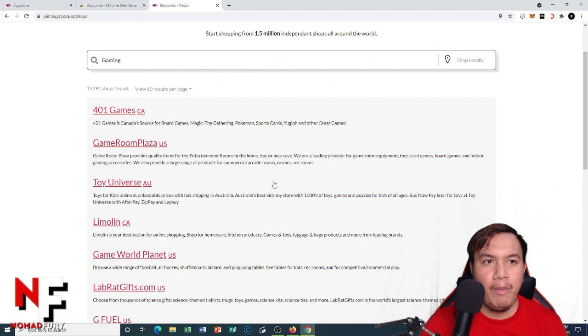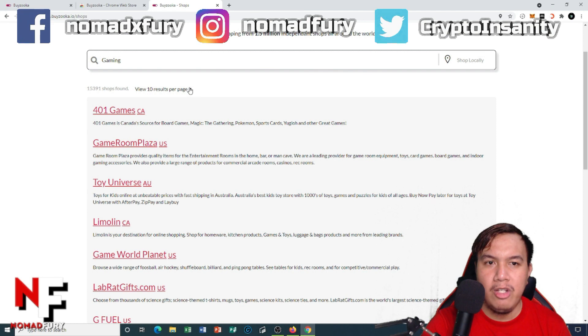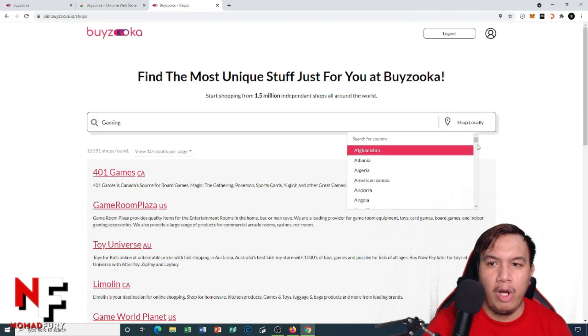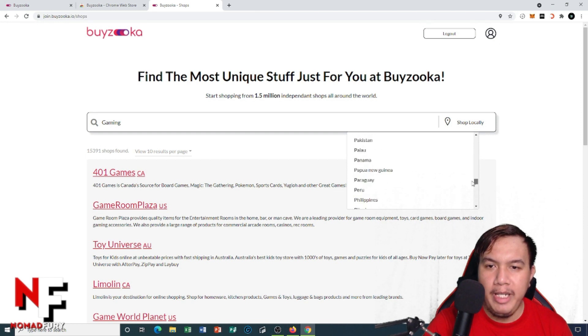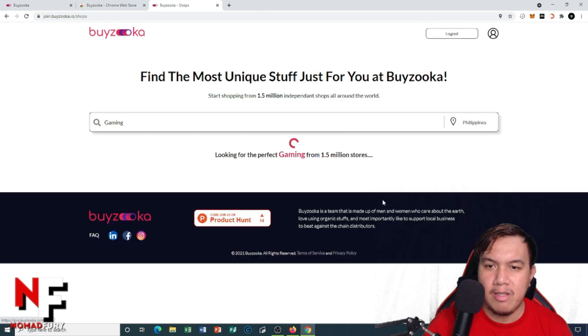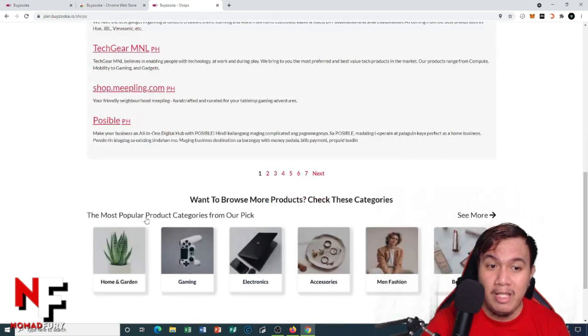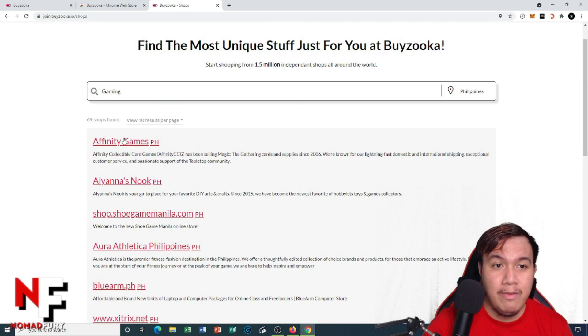There are 15,391 shops found. This is the search engine for e-commerce — you can customize it, like viewing 10 results per page. You can also search locally by country. I'll select the Philippines, and it will only show me results related to gaming and located in the Philippines.